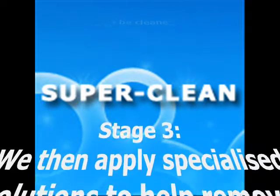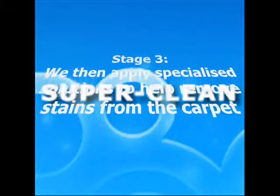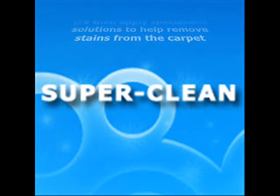We will use our professional stain removal products and techniques to remove difficult stains. Although stain removal is not a guaranteed service, we have a very good track record of removing most stains.